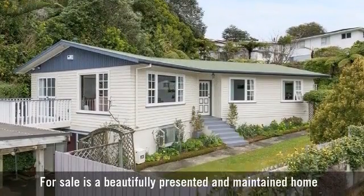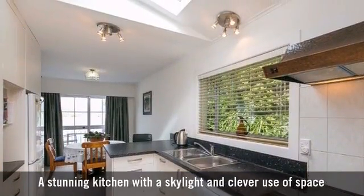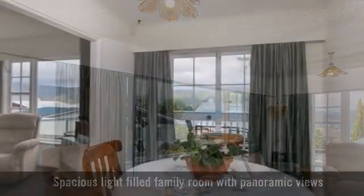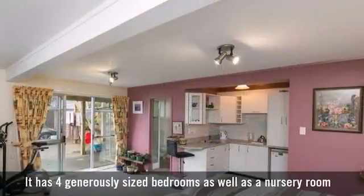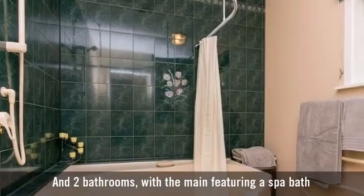For sale is a beautifully presented and maintained home, with a well-featured modern kitchen with gas cooking, a spacious light-filled family room featuring a large casual dining area. It has four generously sized bedrooms and two bathrooms, with the main featuring a spa bath.